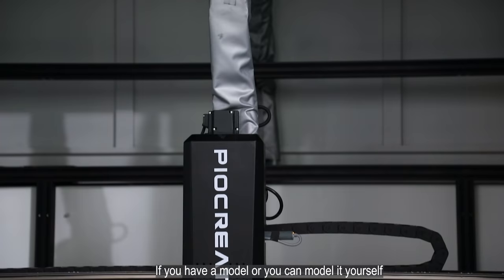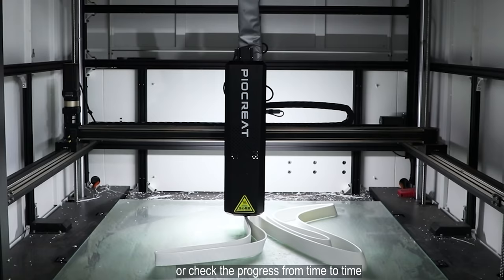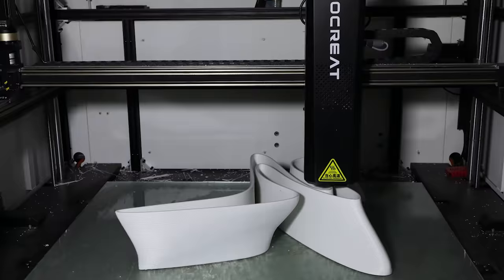If you have a model or you can model it yourself, the entire operation process is very simple. During the printing process, we can be busy with other things or check the progress from time to time — basically wait a few hours for the model to be printed.